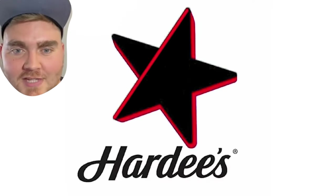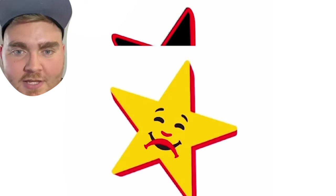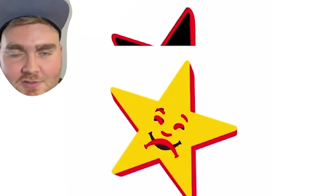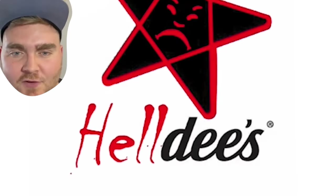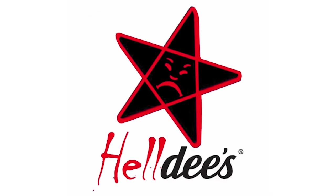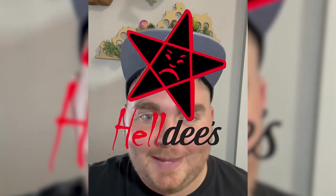Last but not least, we have Hardy's, aka Heldys. For this, I also brought it into Procreate, changed the star black, and outlined it in red to make it look like a pentagram. Then I rearranged how his face looked to make him look angry, put it back into Photoshop, and replaced the font with the Chiller font in red, and here's the final result. This one is probably the scariest looking one of all, but I'm really happy with how it came out.